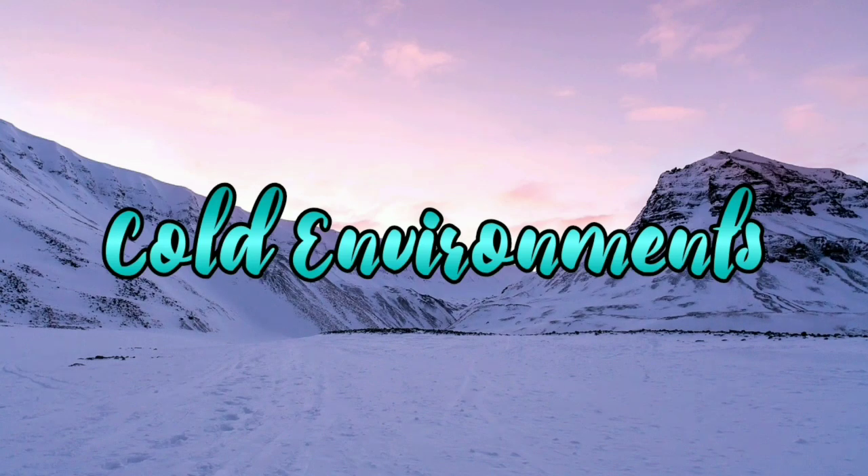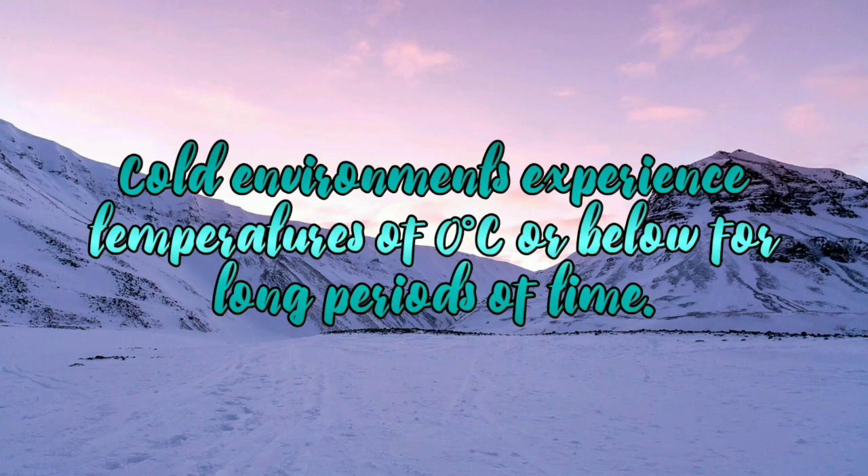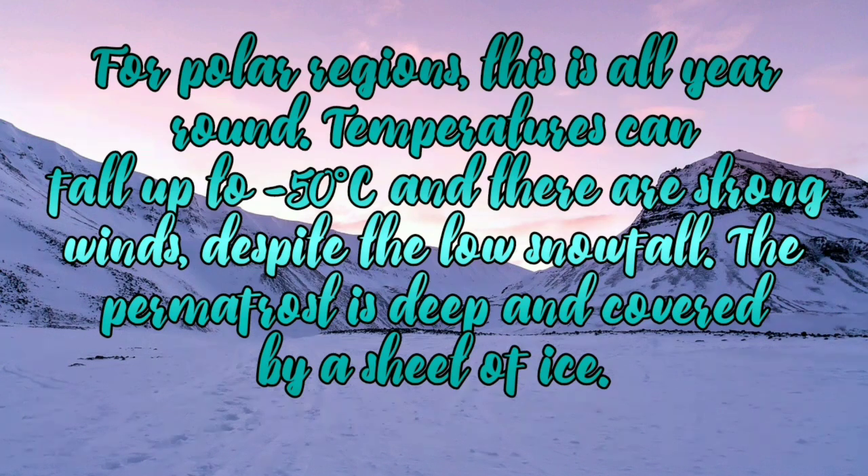Cold environments with a case study of Svalbard. Cold environments experience temperatures of 0 degrees Celsius or below for long periods of time. For polar regions this is all year round. Temperatures can fall up to minus 50 degrees Celsius and there are strong winds despite the low snowfall. The permafrost is deep and covered by a sheet of ice.